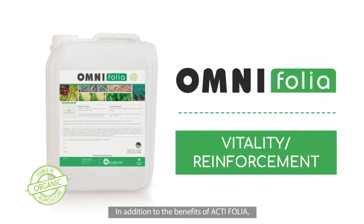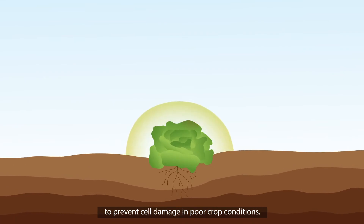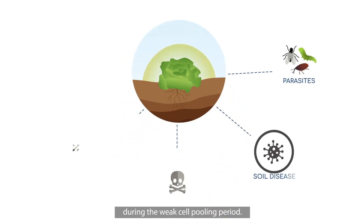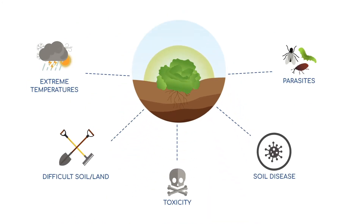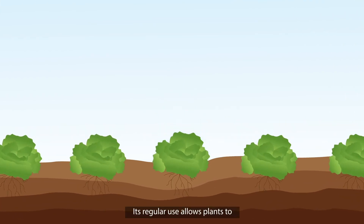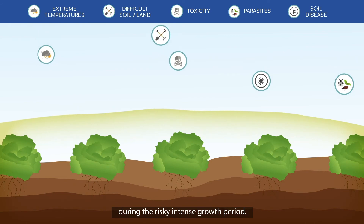In addition to the benefits of Actifolia, Omnifolia aims to strengthen plants to prevent cell damage in poor crop conditions. Omnifolia provides support during the weak cell pulling period, allowing plants to express their production potential during the risky, intense growth period.